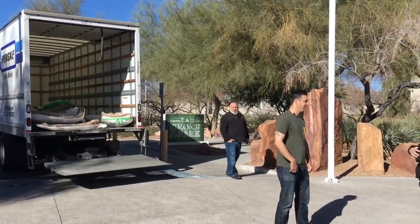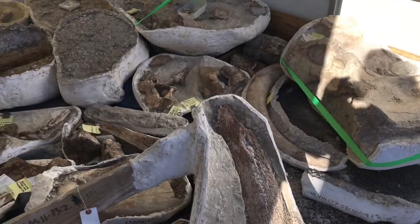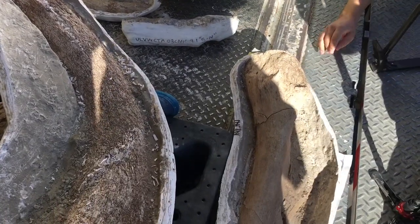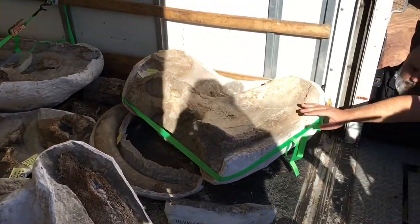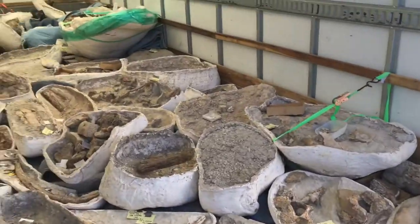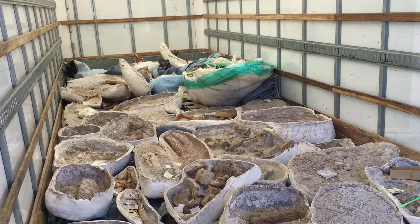We have some big mammoth ribs, right here is a mammoth shin bone. This is a mammoth hip, so this is one of the hip bones. If you go back to that great big jacket, there's the entire hips of one giant mammoth.